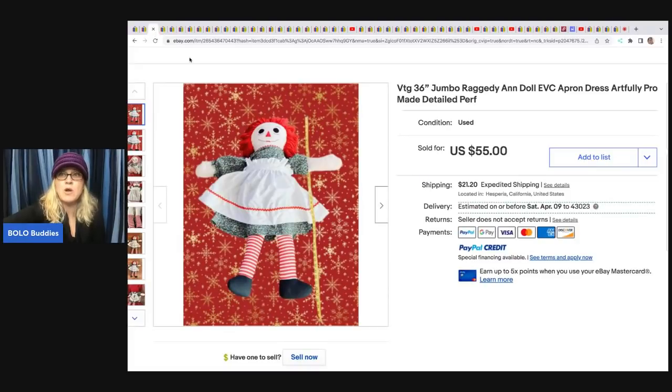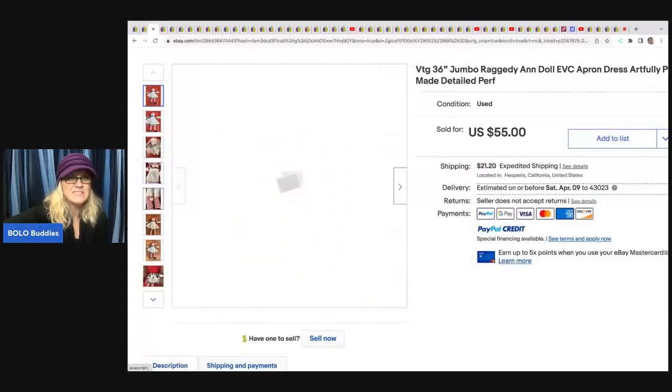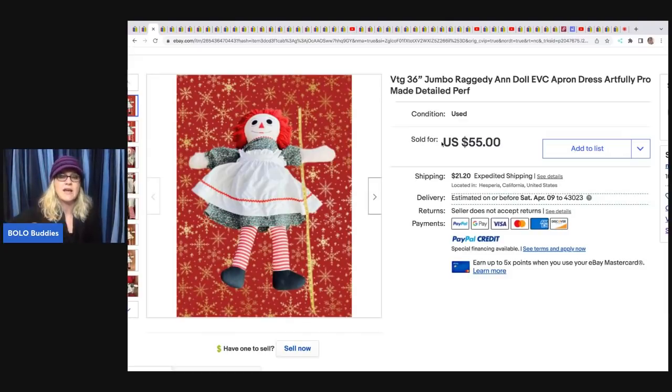This is a 36-inch vintage jumbo Raggedy Ann. Raggedy Ann values definitely vary, so look it up — this one sold for $43.25 best offer. She picked it up in a plush lot from Donatella Botolino, who sells wholesale to resellers — multiple items, paid $60 total for the lot with free shipping. I'll have a plush unboxing coming soon from Donatella Botolino — Donna's linked in the description.